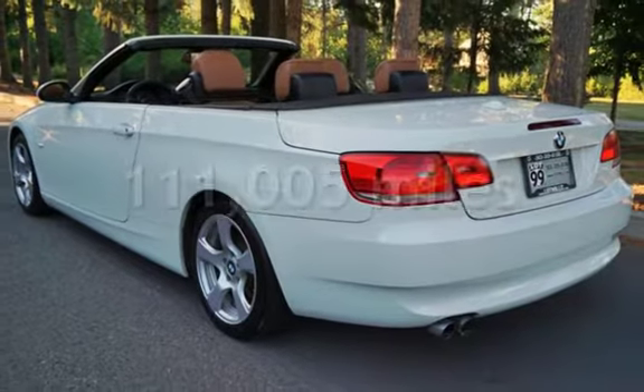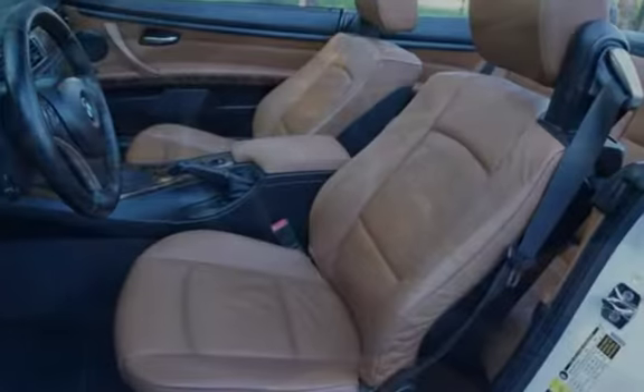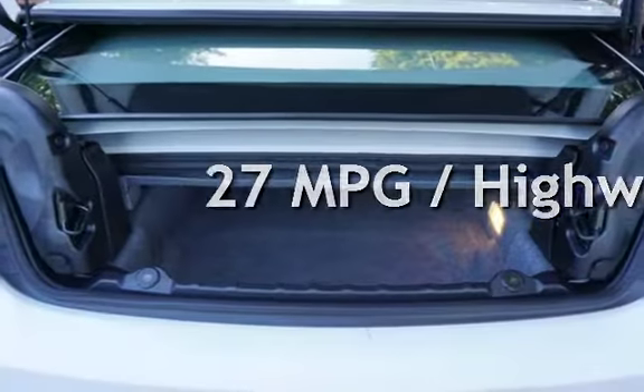This BMW has less than 112,000 miles on the odometer. Estimated fuel economy for this vehicle is 18 miles per gallon in the city and 27 miles per gallon on the highway.